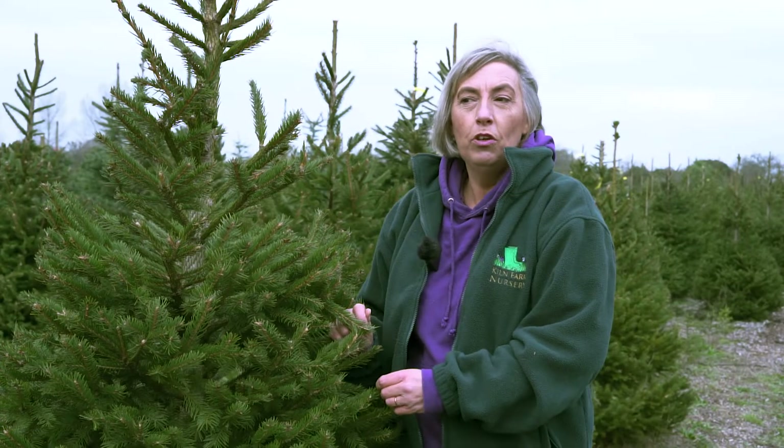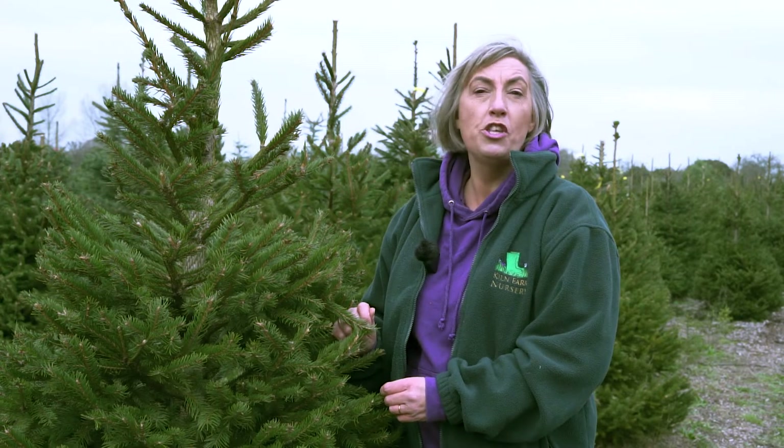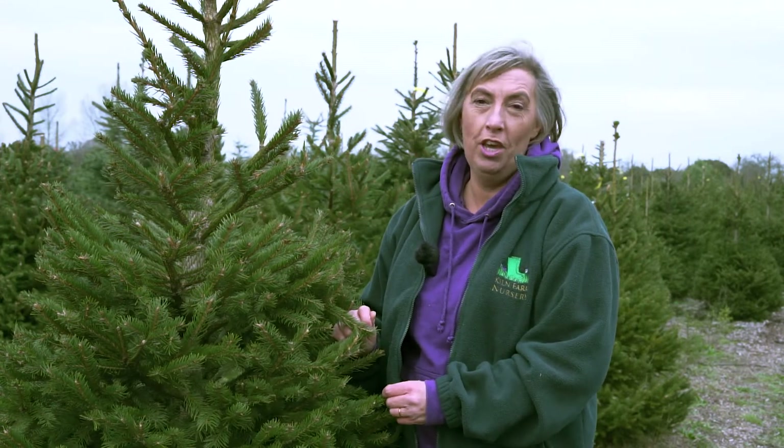I'm here today to talk about different types of Christmas trees so that you can choose the one that's right for you.